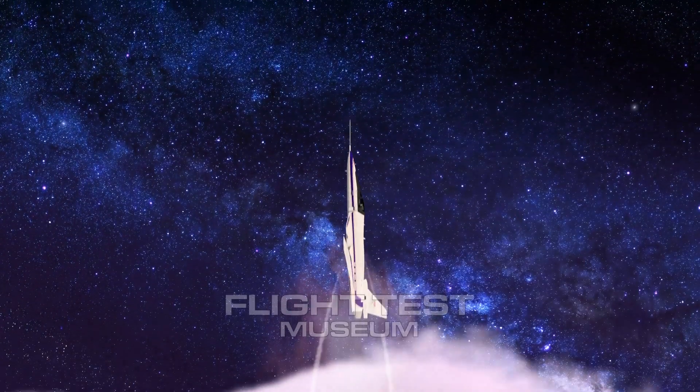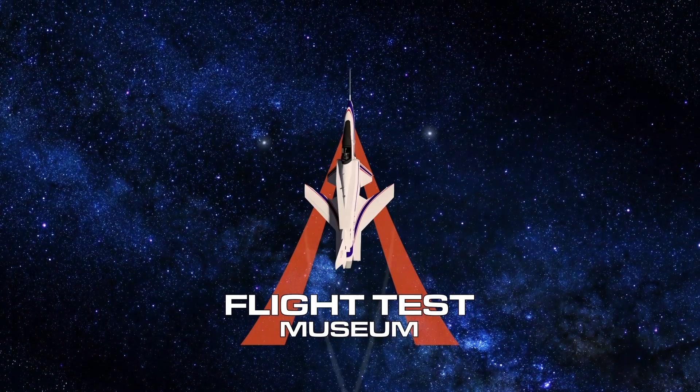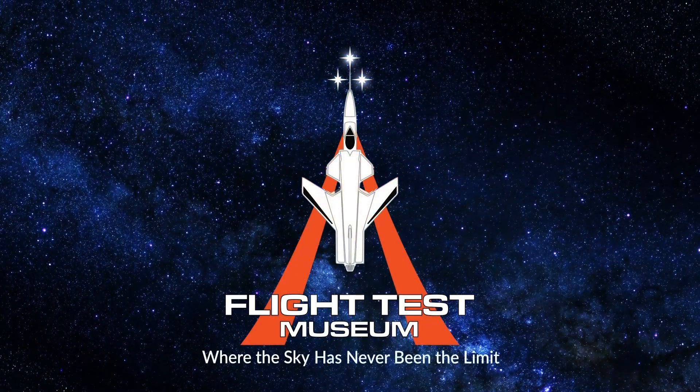The heroes, the hardware, the history — the Flight Test Museum, where the sky has never been the limit.